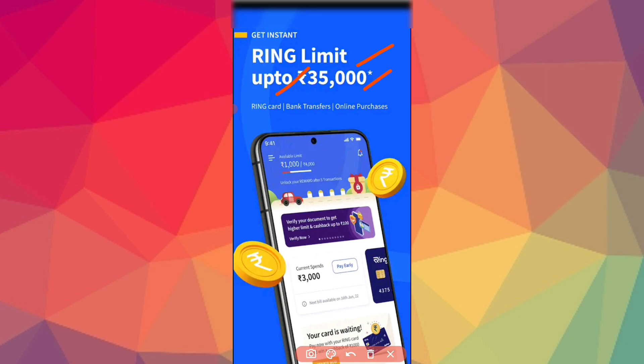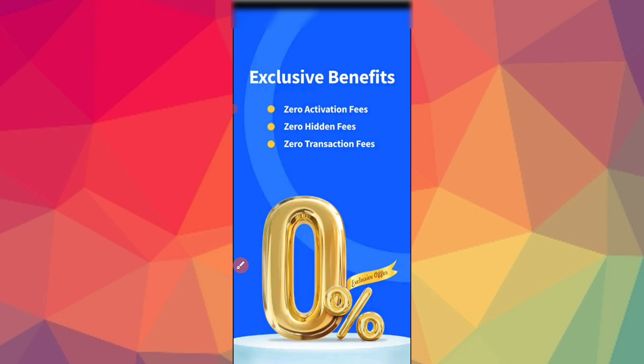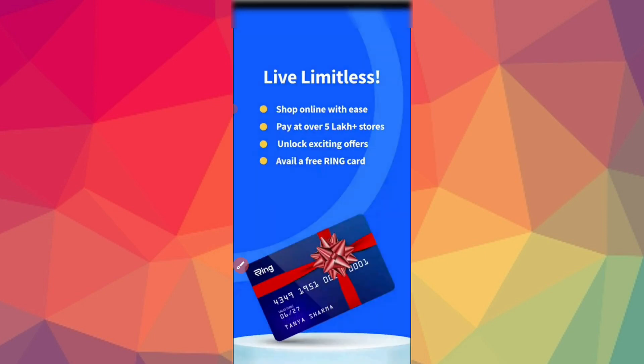You can use the Ring card. You can transfer to a bank account. You can purchase using the bank account. This includes exclusive benefits: zero activation fees, zero hidden fees, and 10% transaction fees with bank account transfer.